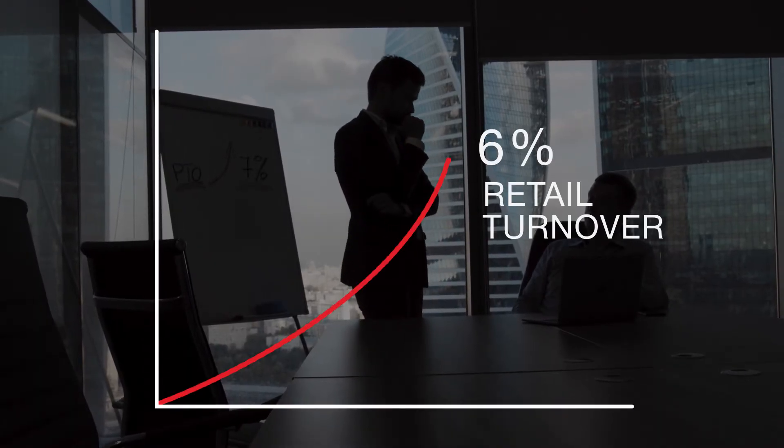Sierra makes retail more efficient. We help prevent losses and increase sales.